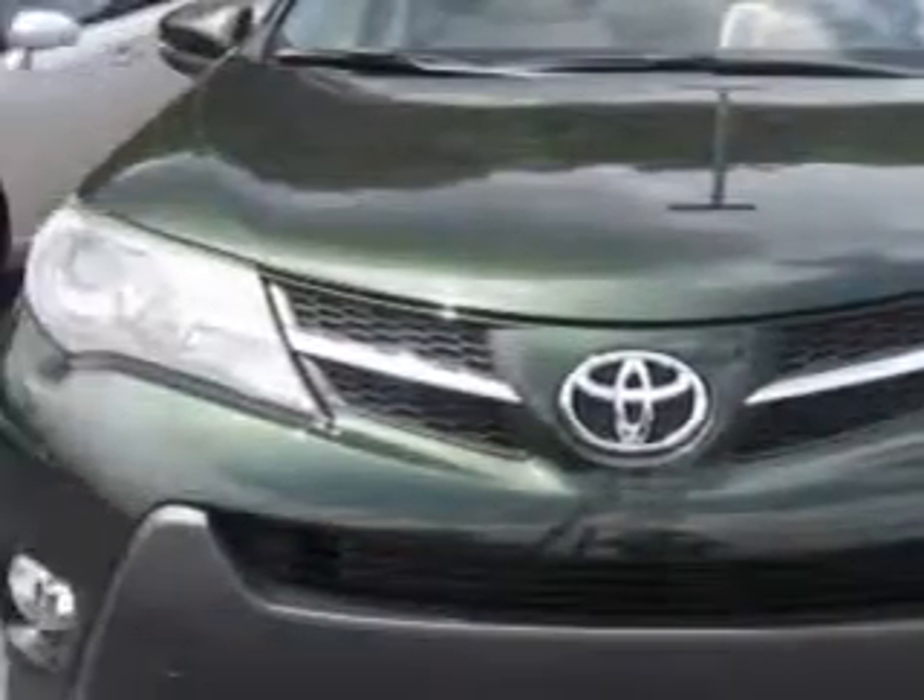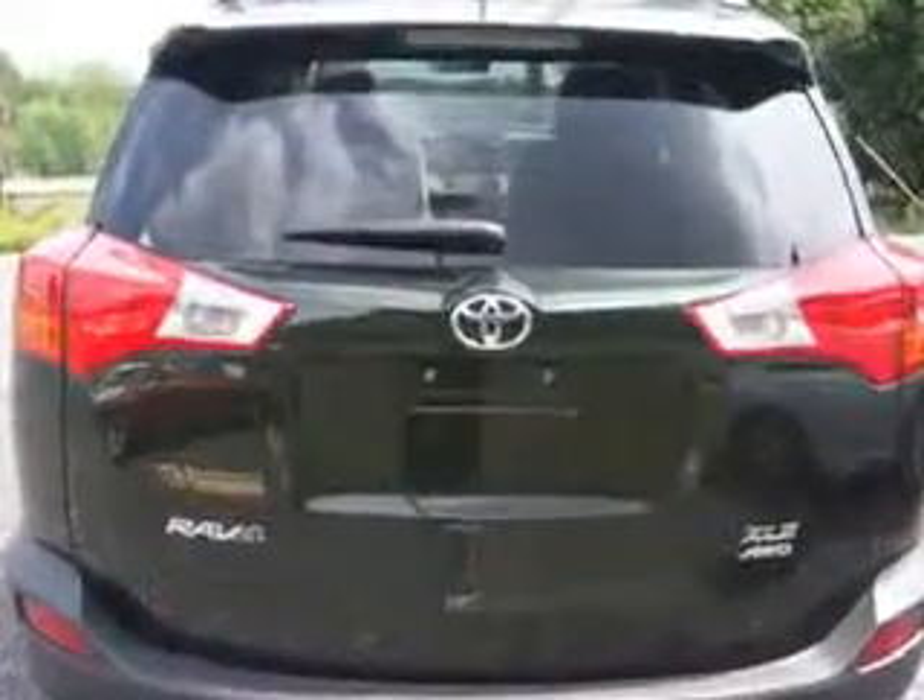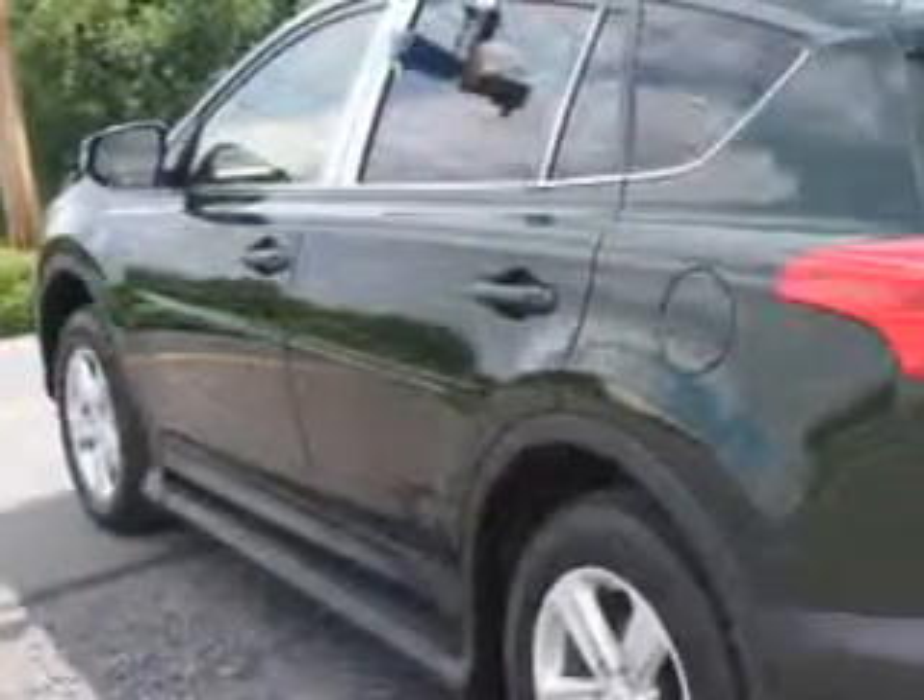Check out this Spruce Mica 2013 Toyota RAV4 SUV 4x4, equipped with a 4-cylinder engine and an automatic transmission. Enjoy an exceptional 29 miles to the gallon on this great SUV, with features like tire pressure monitoring system, backup camera, turn signal mirrors, power moonroof, rear spoiler and much more.